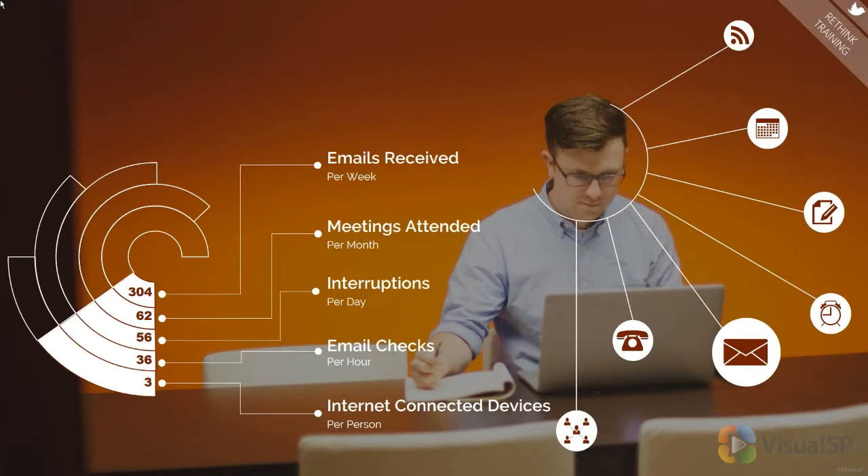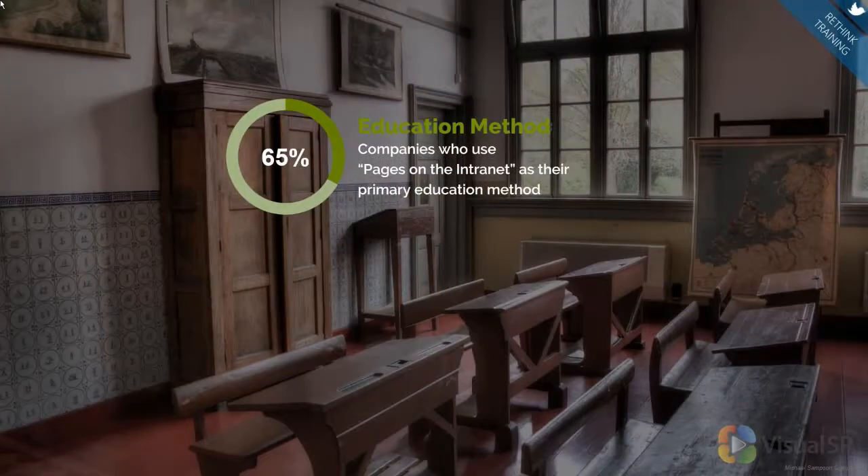We're not able to focus on things as long. So we've got to understand that when people are using these tools, we need to give them quick ways to get access to this information. So I want to show you a couple of stats. The first one is really around the education method. A study that the Michael Sampson Company did talked about the number one education method for SharePoint and intranets. Many of you probably use this method — pages on the intranet, some sort of knowledge base, wiki pages, or links to Microsoft Office help or other help sites. Having pages that people have to click through and find what they need — that was the number one education method.